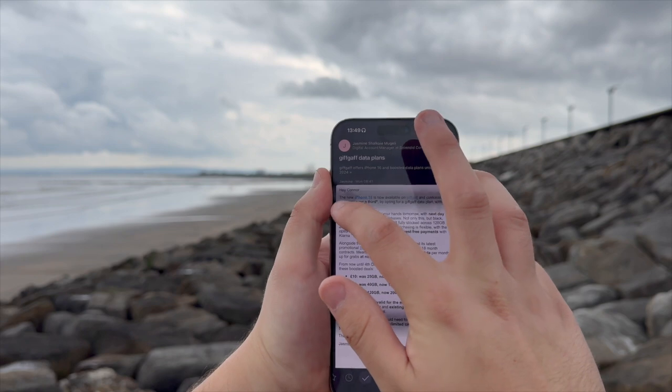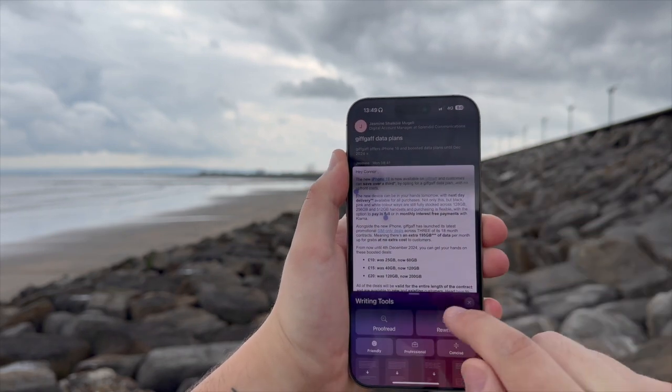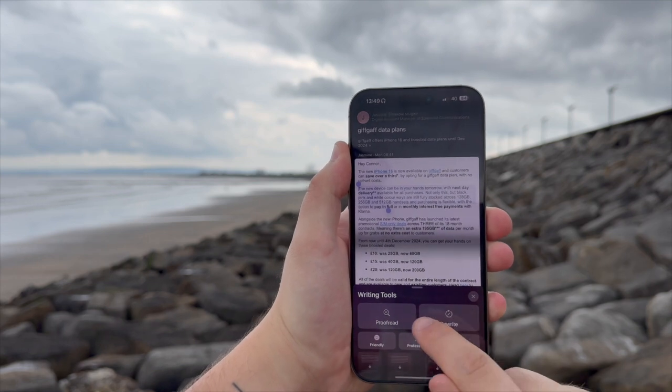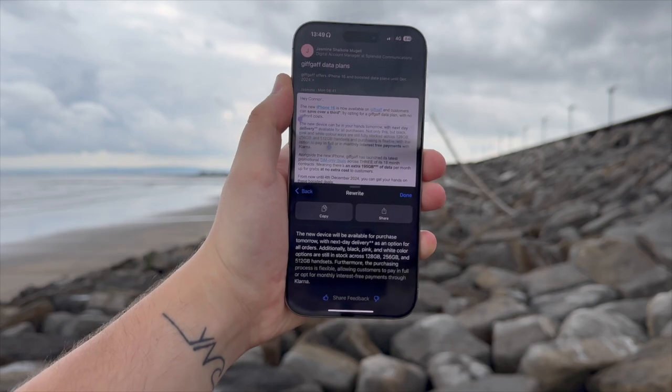Writing tools are also a big part of Apple Intelligence — basically a writing assistant powered by AI. For example, you can highlight text you've written and pick from a number of different styles to get it rewritten. If you've typed out a message that's really long, you might want this to be more concise, or perhaps you want something to sound a little bit more professional. This also works the other way: if you're reading something and want it summarized, just highlight the text and Siri will be able to summarize it for you.